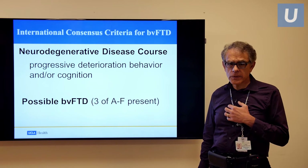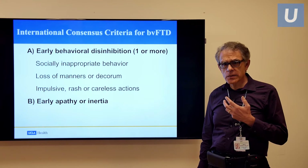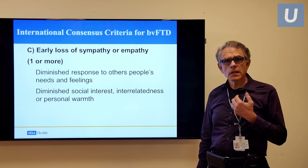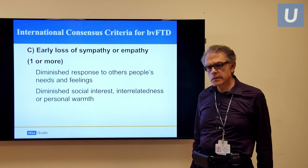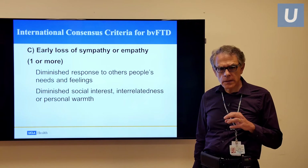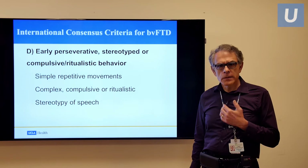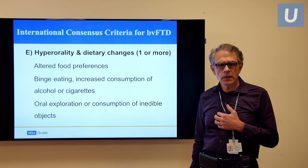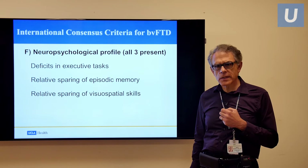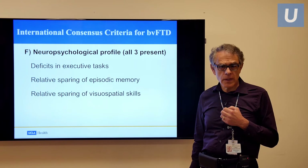International criteria, which we participated in, describes this as a progressive degeneration with early behavioral disinhibition and socially inappropriate behavior. We discussed early apathy and inertia, loss of sympathy and empathy — a diminished response to others, particularly those who care for them — which can be quite devastating and a tremendous barrier for caring for these patients. Stereotypical and compulsive behaviors and dietary and hyper-oral behaviors are also key criteria. On neuropsychological testing, we have relative sparing of memory and visuospatial skills.